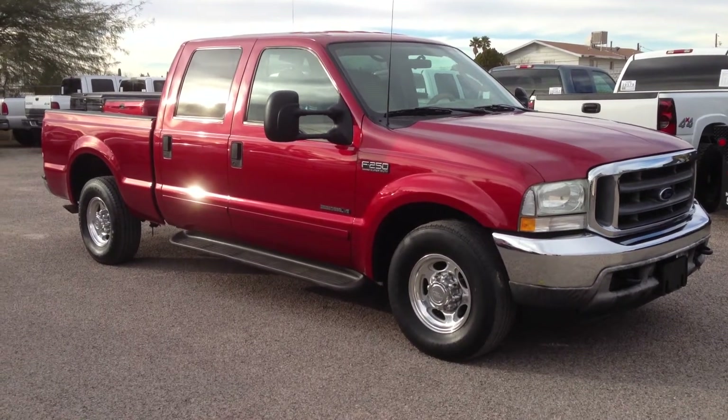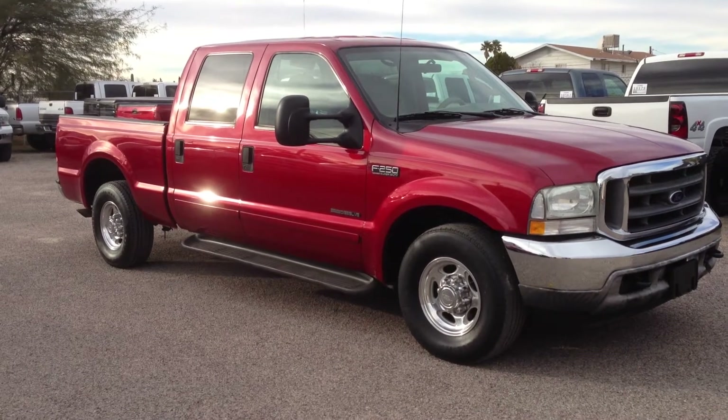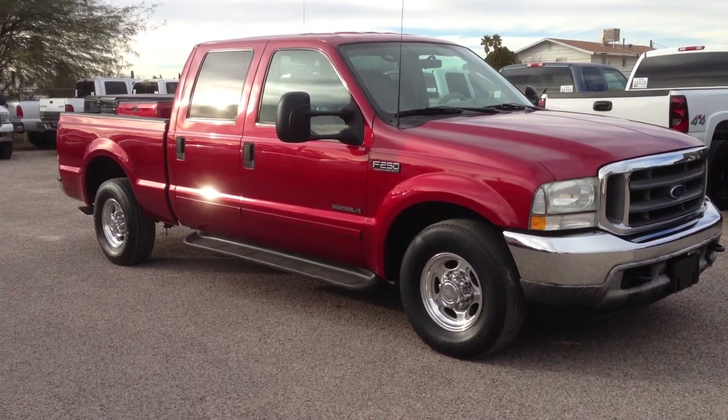This is Roger with Wheel Kinetics in Tucson, Arizona. We're selling this truck. It is a 2002 Ford F-250 crew cab, 7.3 liter turbo diesel.